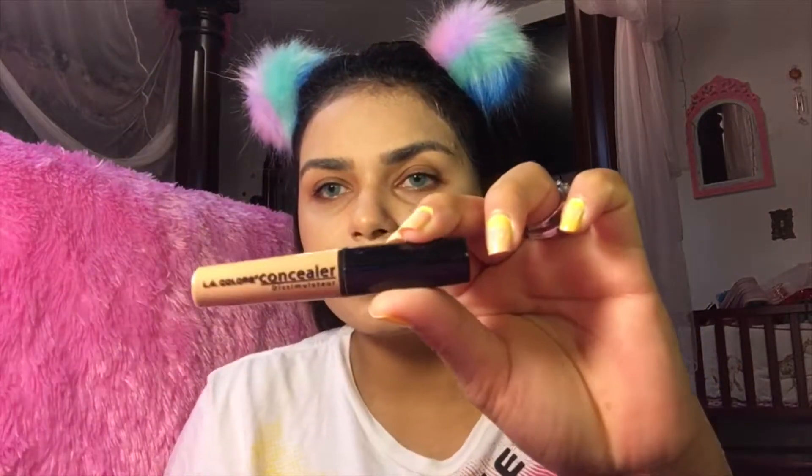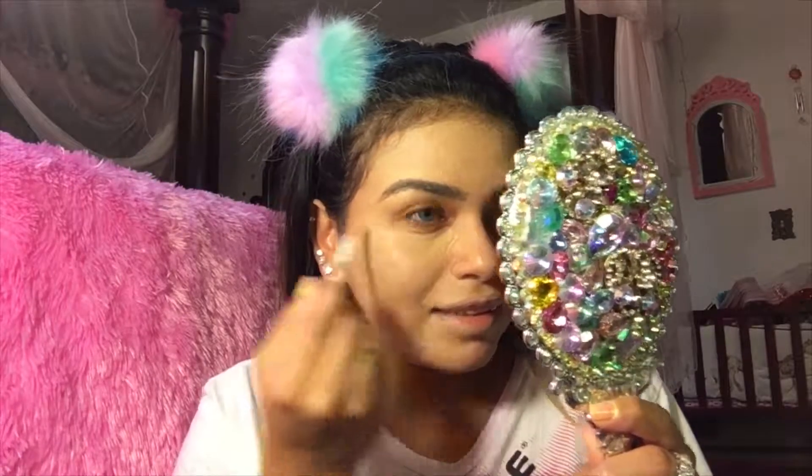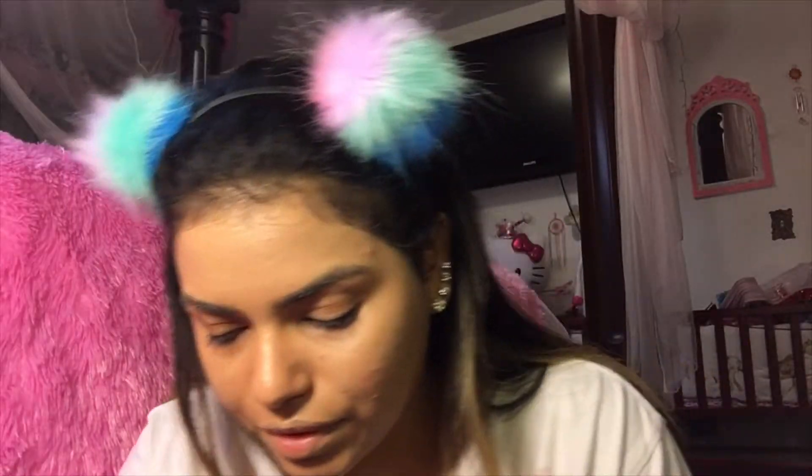Let's try the concealer — this is LA Colors. This is even darker than the foundation, and it's also sheer. You're supposed to put a little bit, but with this one it's not working. Let's go to my red spot — it doesn't even cover it. What is this, water with a little bit of color? Oh no, it's coming off. Let's move on to powder.